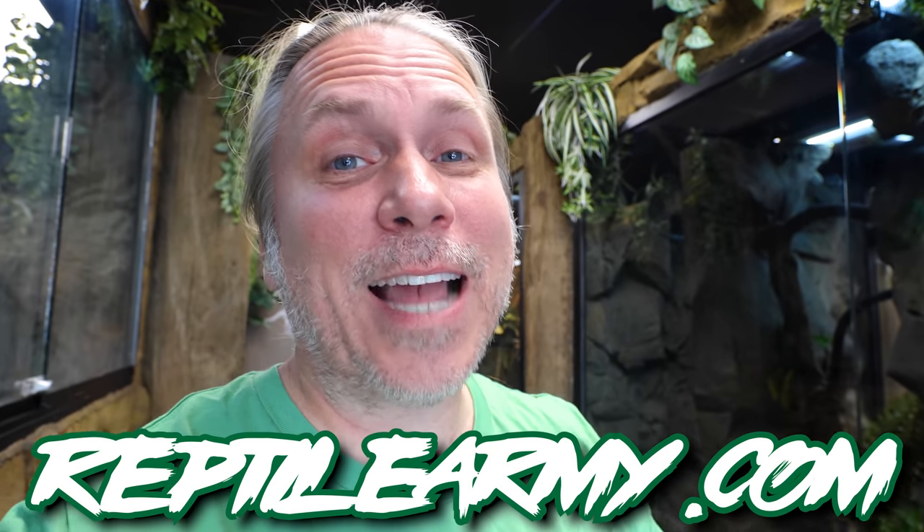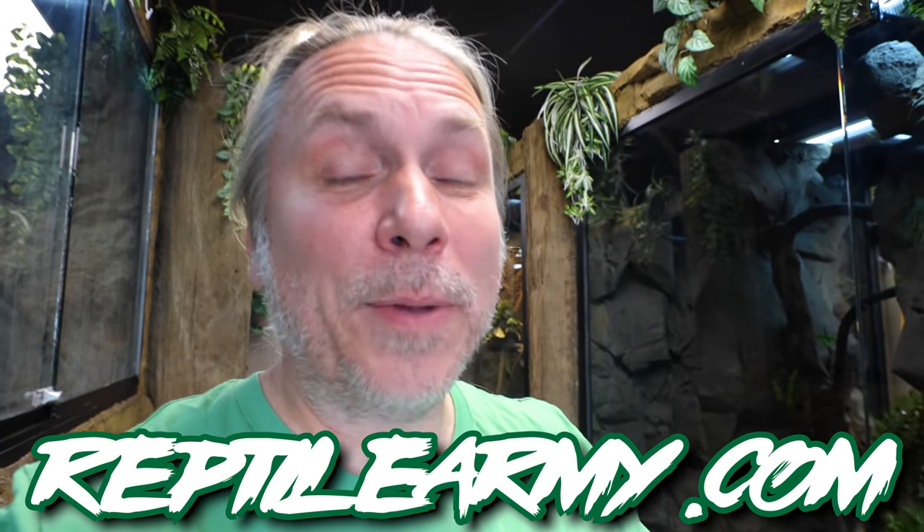Welcome to the vlog, Reptile Army. I hope the start of your day is absolutely incredible. We have some new gear that has just come out - it's like eight or ten new designs. We're gonna drop some more in about a month, so definitely always go to ReptileArmy.com and keep an eye on it, because we're always dropping new stuff.